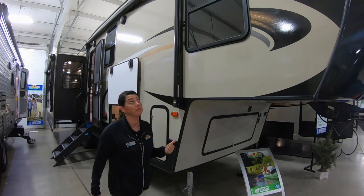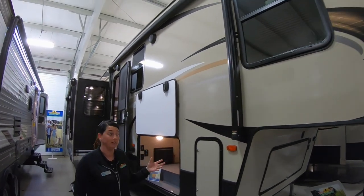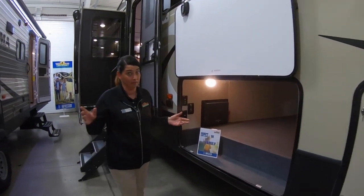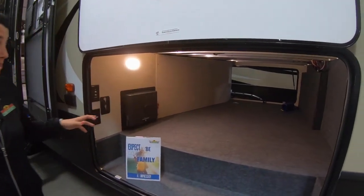So a few features on the outside of this: power awning, LED lighted. What I really like about this camper — one of the many things — is this huge pass-through storage underneath here.